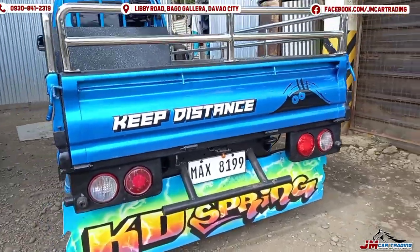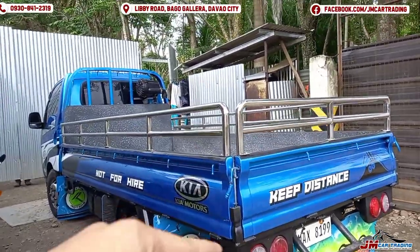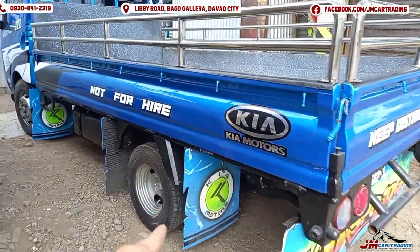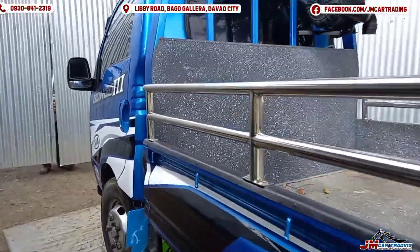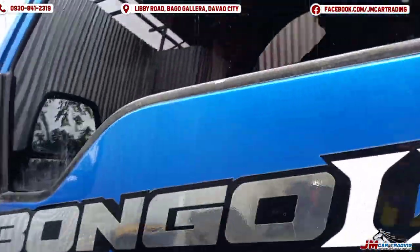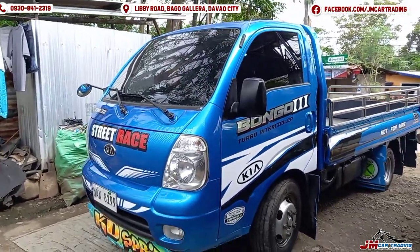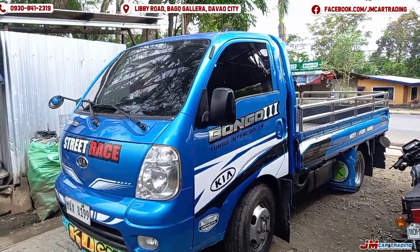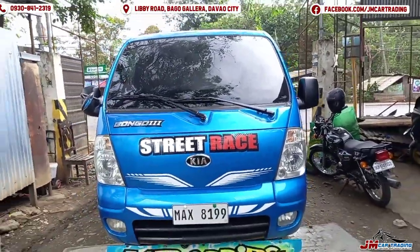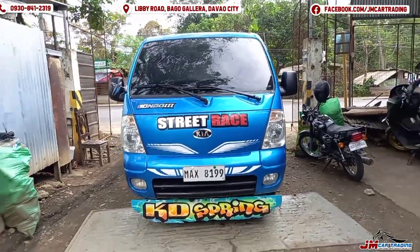Mudguard as well — shout out to Katie Spring! So the length is 12 feet and it can carry up to 4 to 5 tons. The tires: one side is 14, the other is 16. This is an i-beam type unit — the engine is a J3 3.0 intercooler turbo, CRDI.